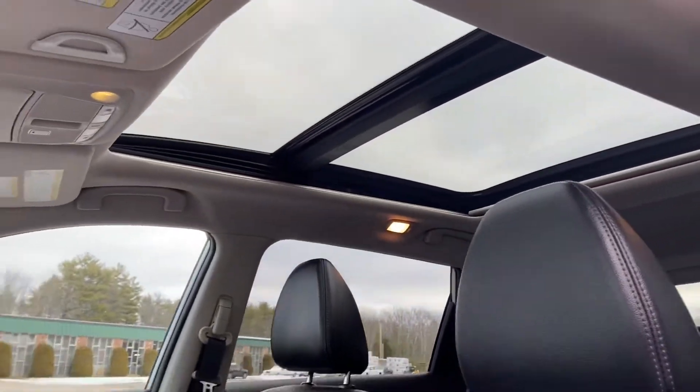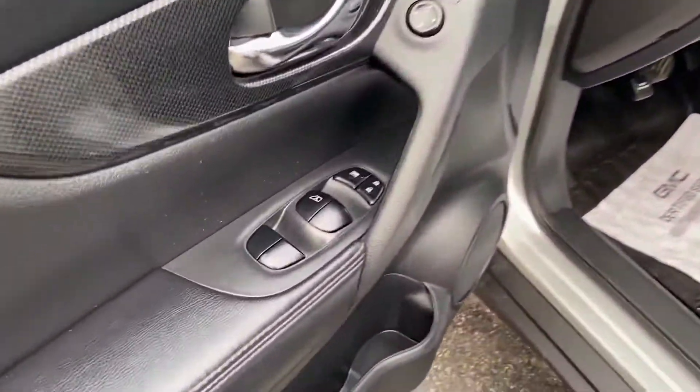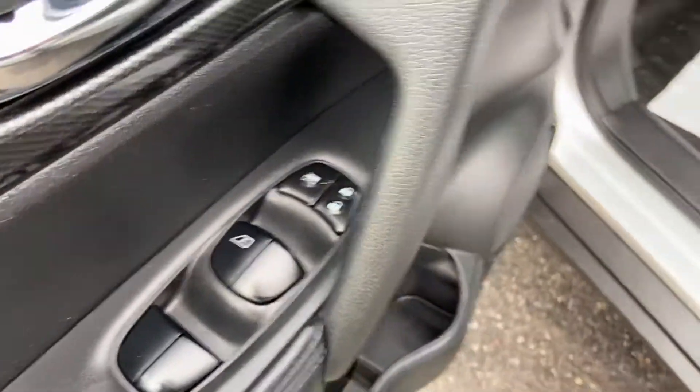As you can see here, the black leather interior. You do have your panoramic moonroof in this vehicle. Driver door panel — you've got your power windows, mirrors, and locks. You also have your power driver seat controls down there.